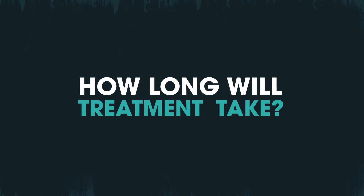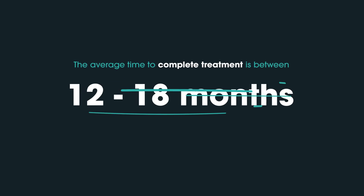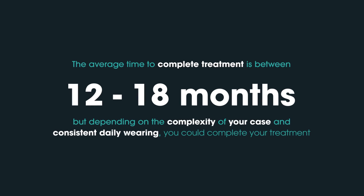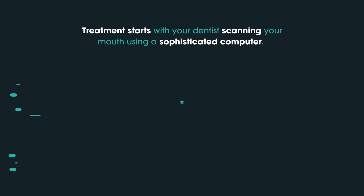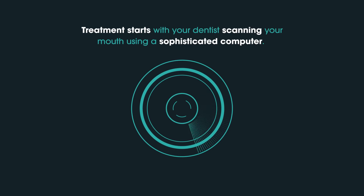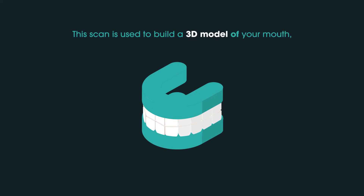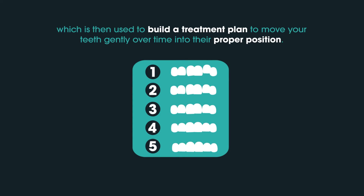How long will treatment take? The average time to complete treatment is between 12 to 18 months, but depending on the complexity of your case and consistent daily wearing, you could complete your treatment in as little as 6 months. Treatment starts with your dentist scanning your mouth using a sophisticated computer. This scan is used to build a 3D model of your mouth, which is then used to build a treatment plan to move your teeth gently over time into their proper position.